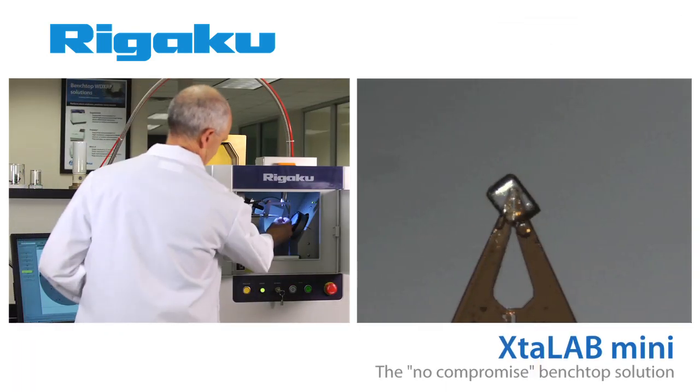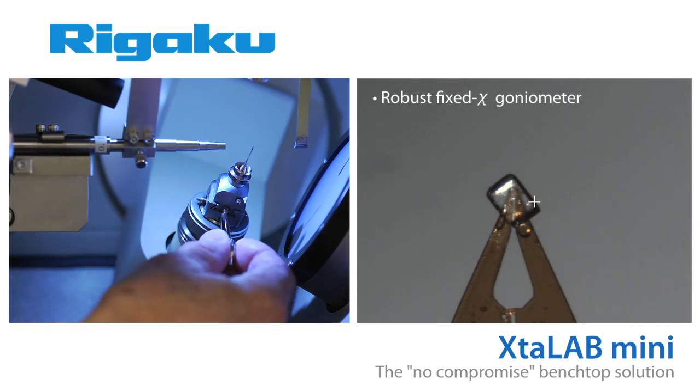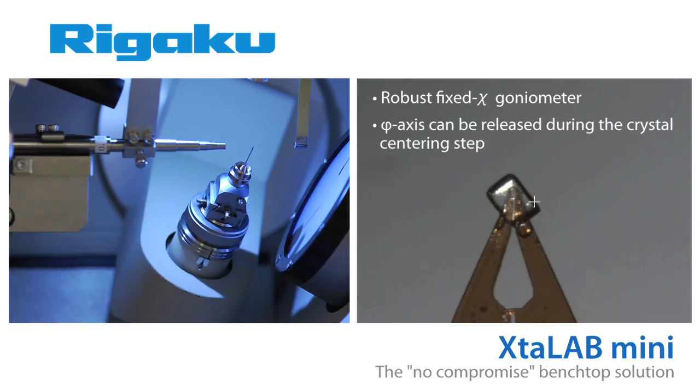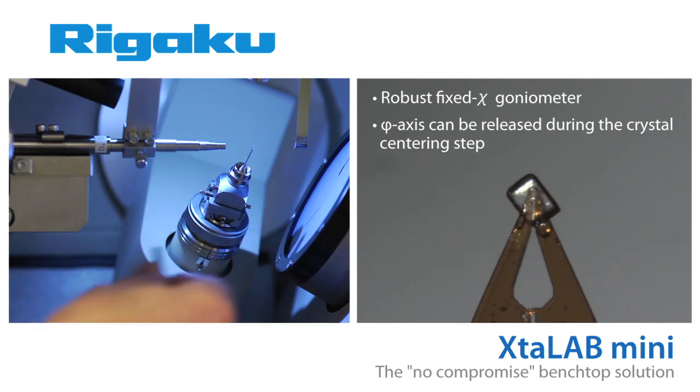Combined with this green x-ray source is a robust fixed chi goniometer, the heart of the Crystal Lab Mini. The phi axis can be released during the crystal centering step, making this critical task much easier to perform.